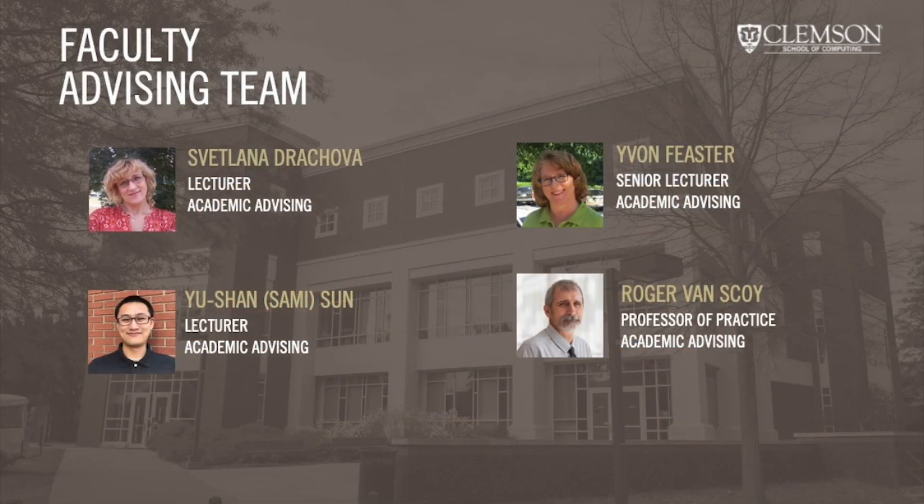Our faculty advisors currently include Dr. Svetlana Dracova, Dr. Yvonne Feaster, Dr. Sami Sun, and Professor Roger Vanskoye.